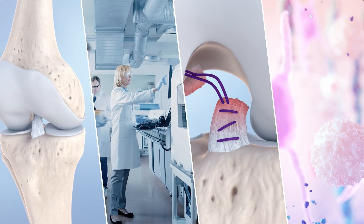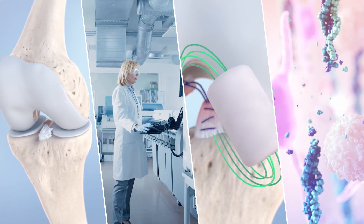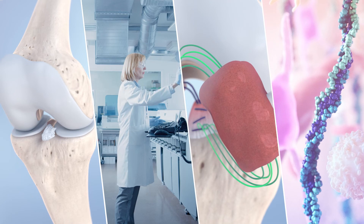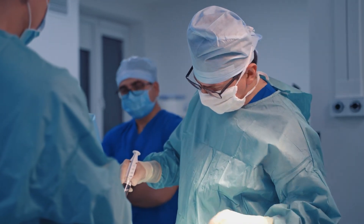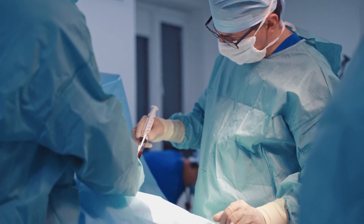The BEAR implant is the first substantial advancement in the treatment of ACL tears, backed by decades of research as well as Level 1 clinical evidence. In the hands of surgeons, the BEAR implant has the potential to forever alter the standard of care for patients with ACL injury.